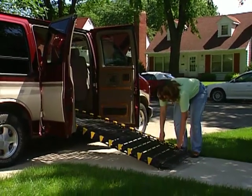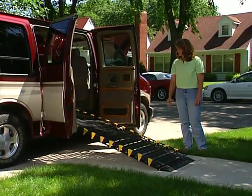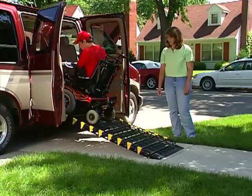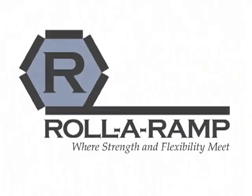Introducing RollerRamp, the most convenient portable ramp system on the market today. Affordable, durable, versatile, and strong, RollerRamp gives more freedom to wheelchair users, scooter users, and their caregivers and families. RollerRamp is the access solution.